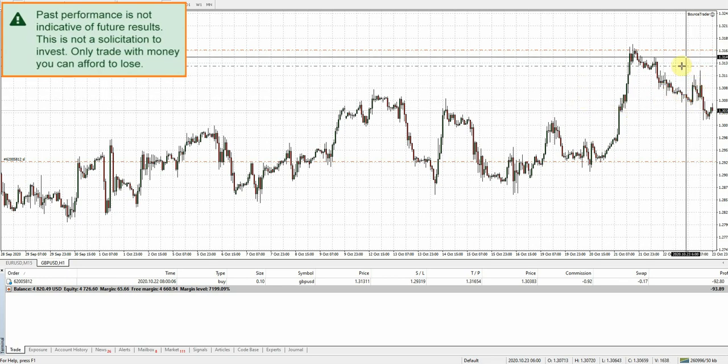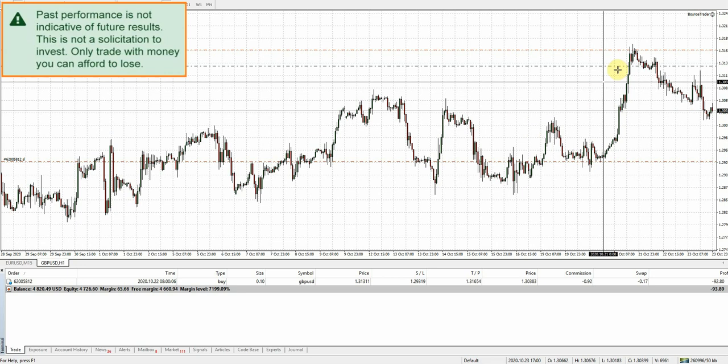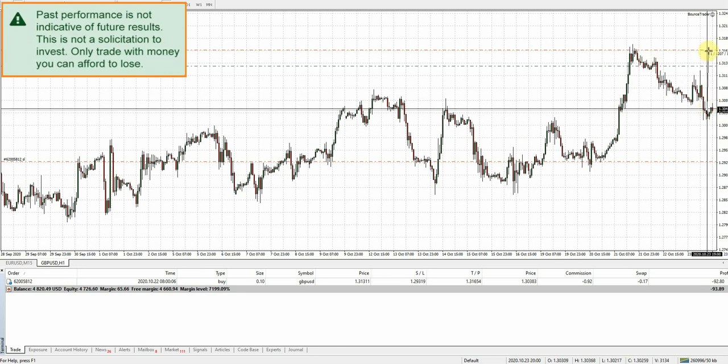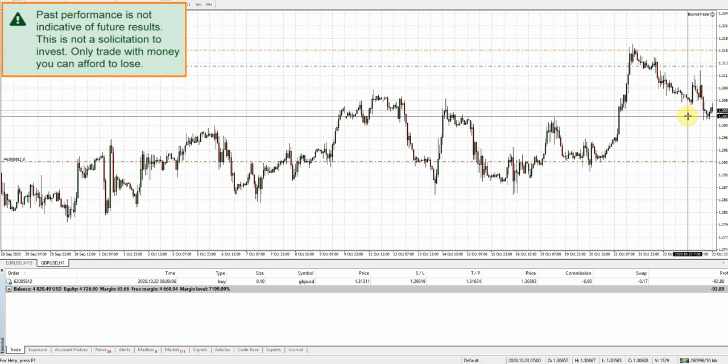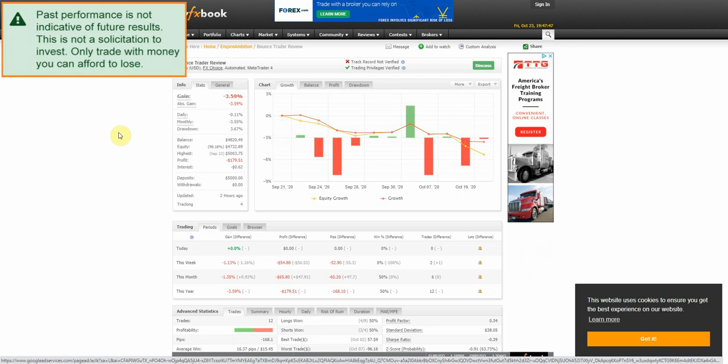What we're hoping for is that things will continue to push up and get a nice strong push so that we can hit that take profit. It looks like we're about 127 pips away from where we need to be. We're just going to have to be patient and continue to watch it and wait and see what happens. Hopefully it will come back — obviously we can't make the market give us what we need.